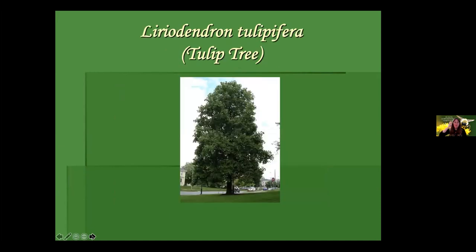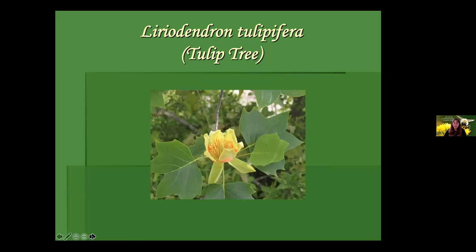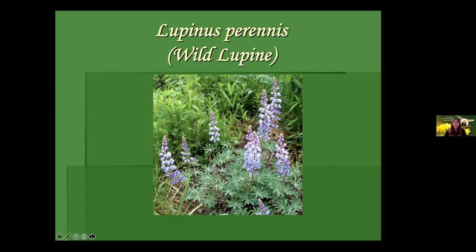Tradescantia virginiana, Virginia spiderwort — more of a woodland plant; part sun is probably ideal. Interesting: this only produces pollen, no nectar, but is an effective plant for a woodsy-type garden. Not particularly big, under two feet. We also have a Zizia for sale with Aspatuck. Zizia aptera, heart-leaved golden Alexander, takes more shade and is more of a clumping, gentle plant. These umbelliform flowers feed a lot of our beneficial insects early in the season.